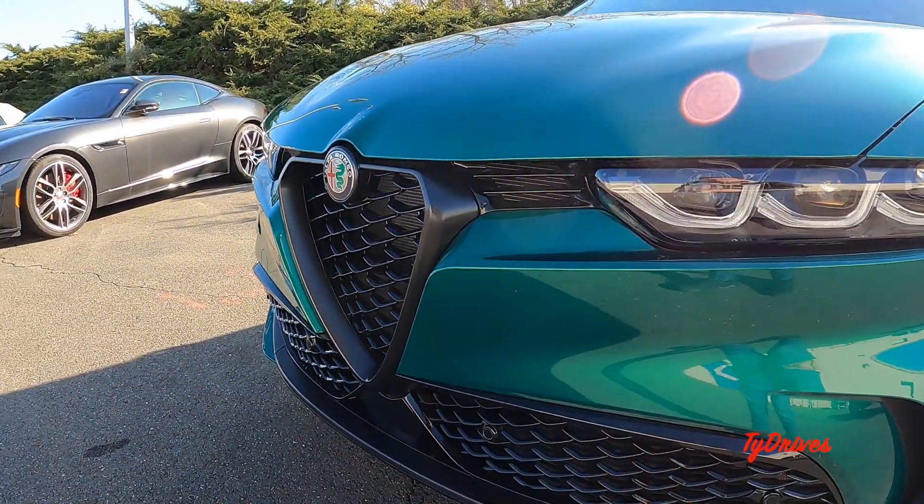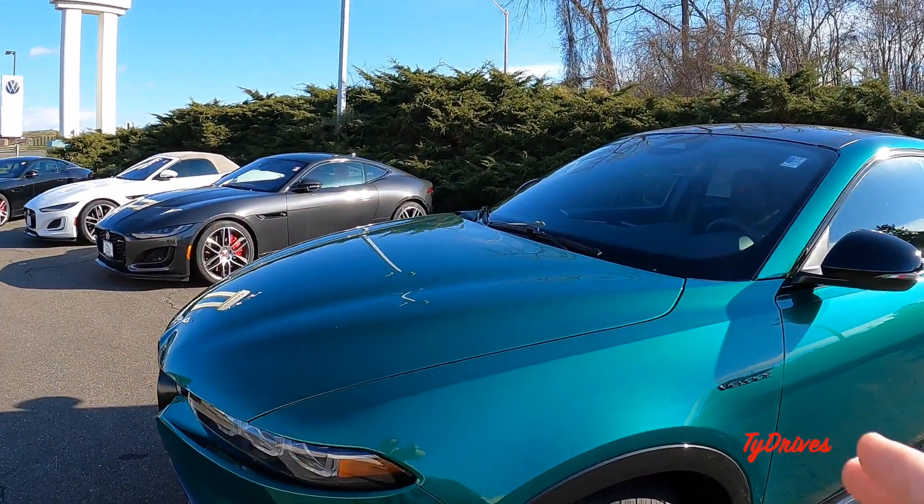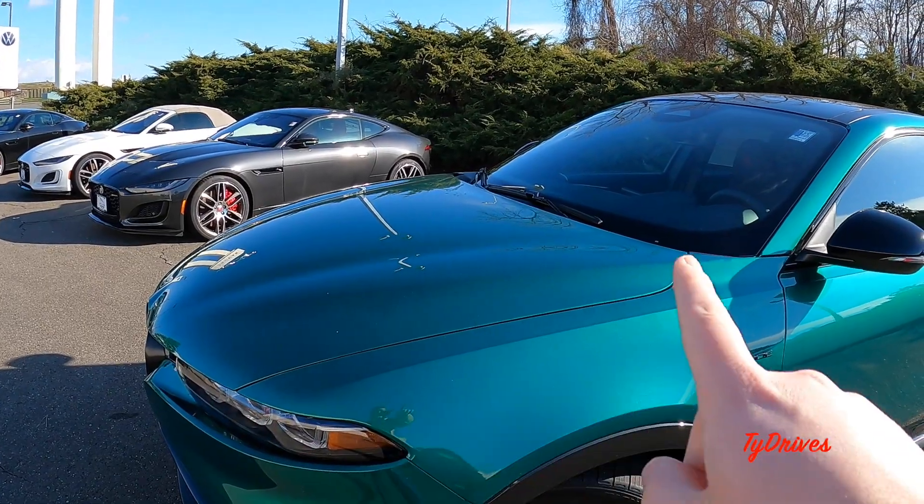We have parking sensors up front, and if we take a look we have a nice sloping hood with some subtle creases that go down into the grille.